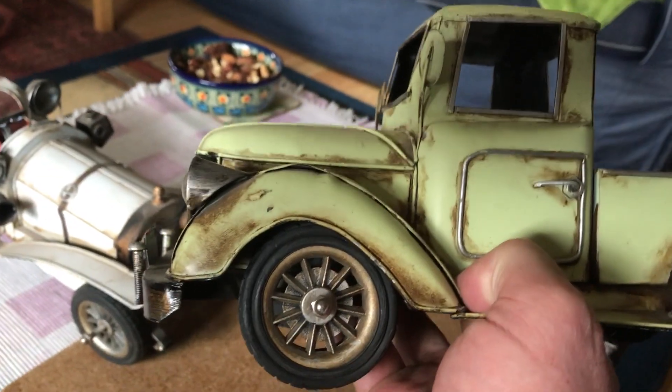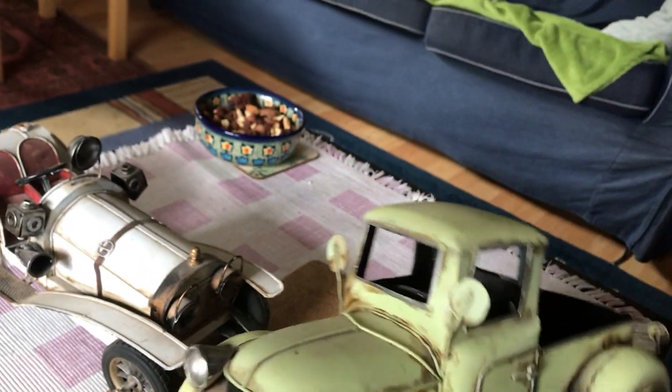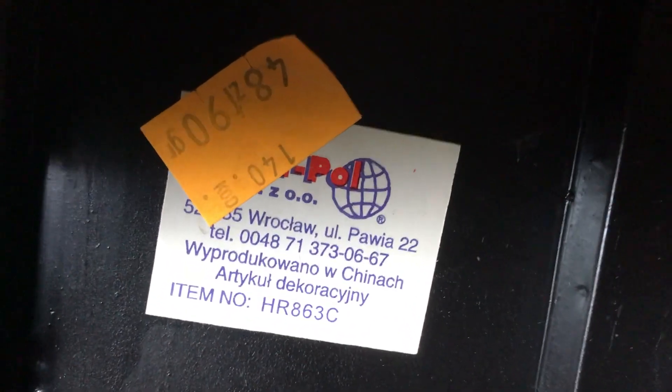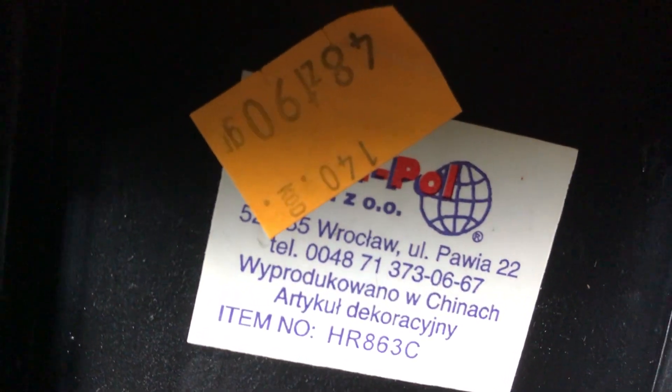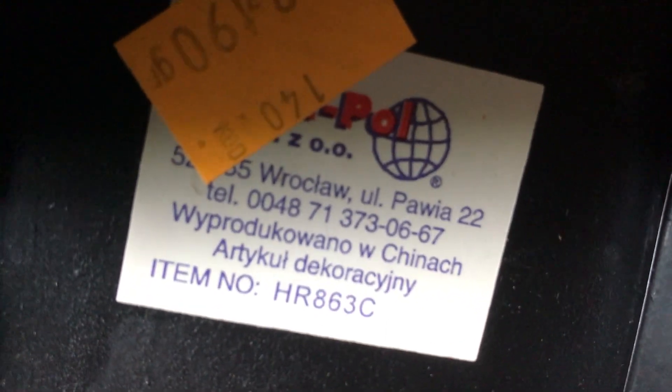But they're tin toys. They're not antique — they're modern, made in China. But I love them. They're labelled in Polish — it says produced in China, and it means a decorative item. I doubt you'd get them for this price now. 50 swatties — that's about a tenner. I bought them years ago.